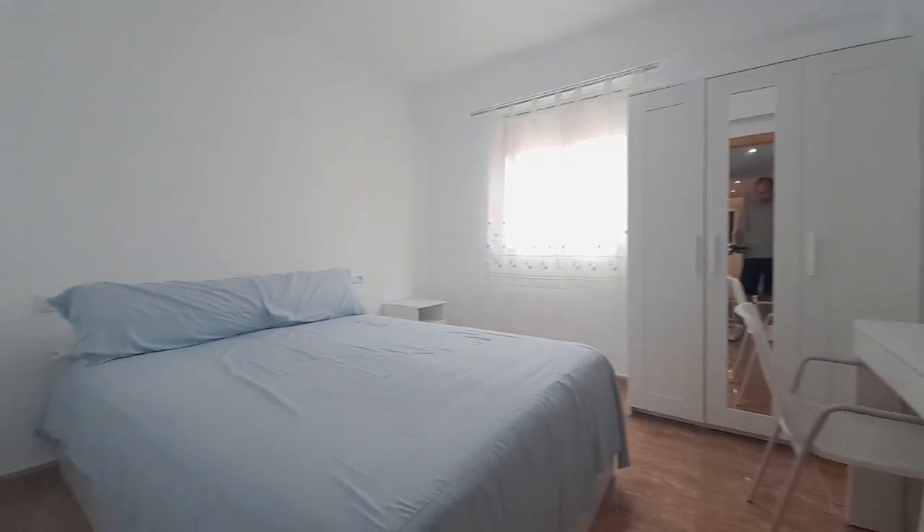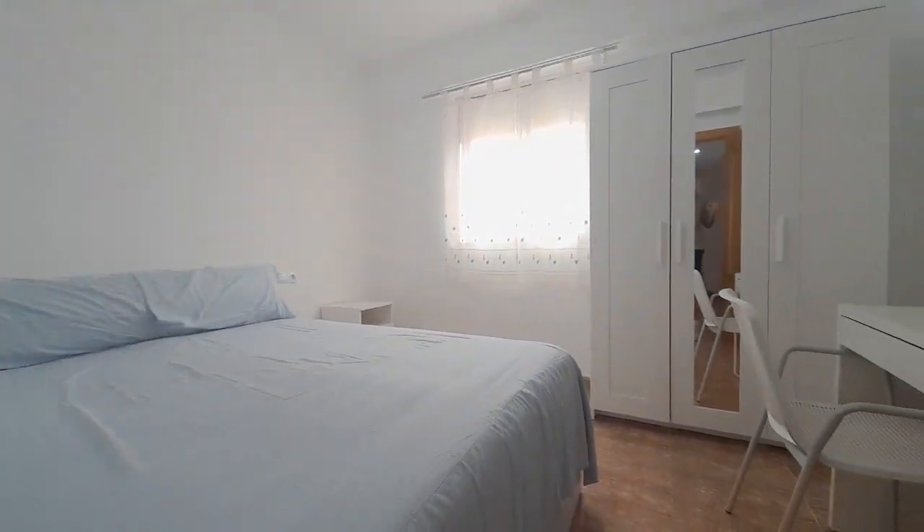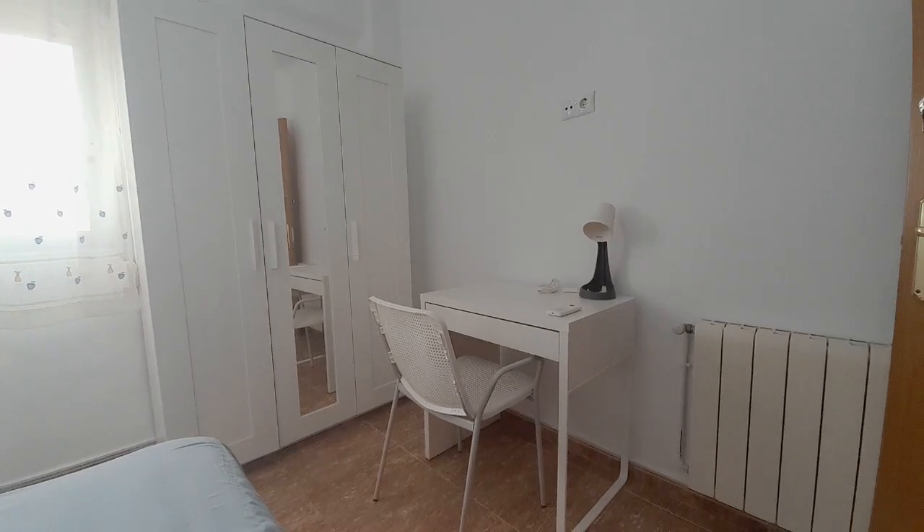Now we go into the second room. You have a double bed, one closet and the desk.